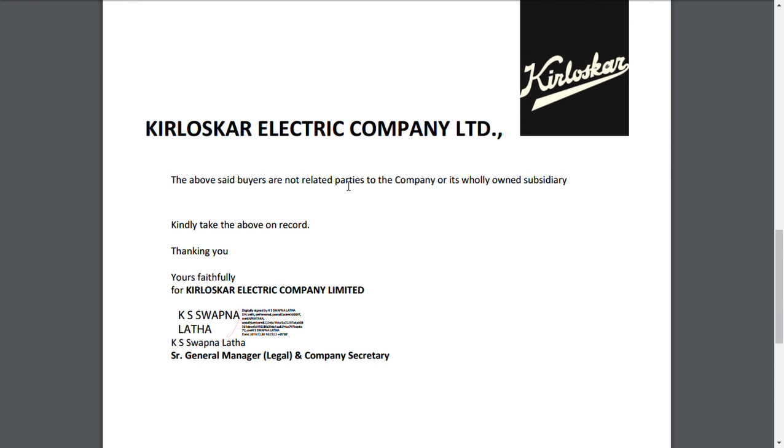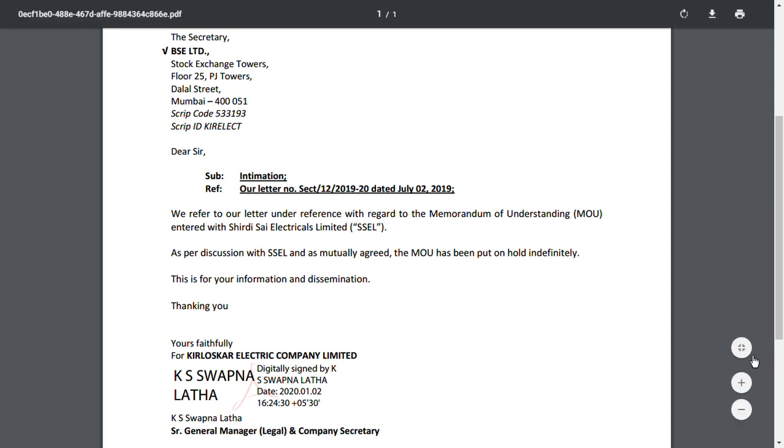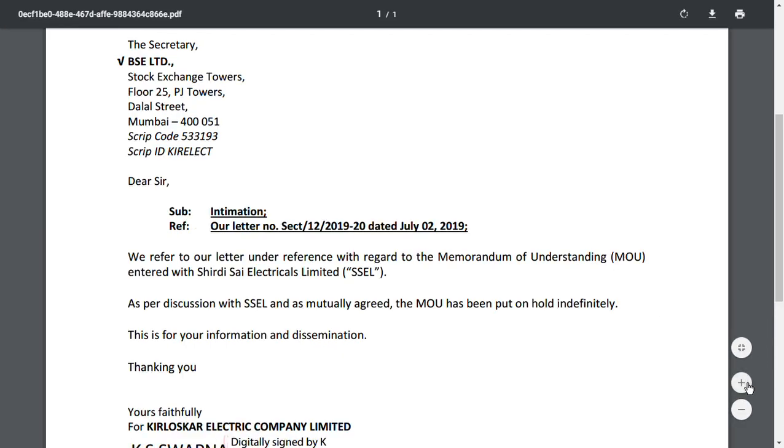They also stated that the asset buyers are not related parties of the company, as it is only one subsidiary involved. If the company sells within its group companies it would come under disclosure requirements and be treated as a different entity type. The second positive thing is very important — this news could move the share price up to 20 rupees. They have entered a Memorandum of Understanding with SSEL, Shared Design Electrical Limited, though it has been put on hold indefinitely.